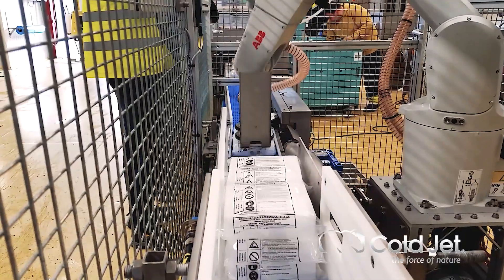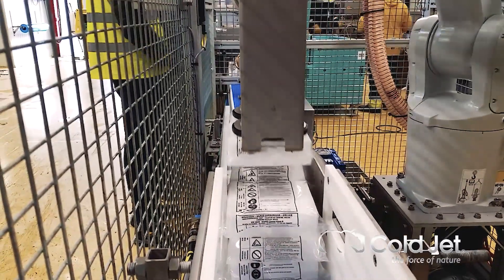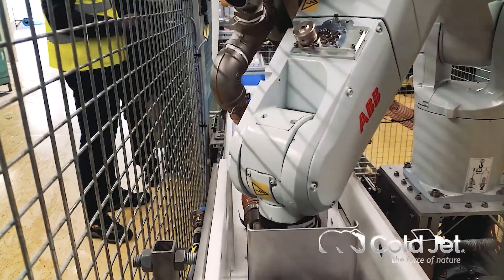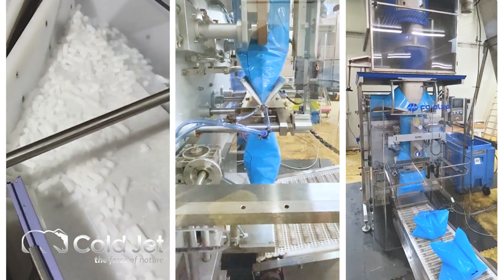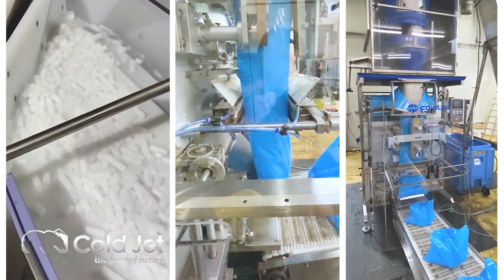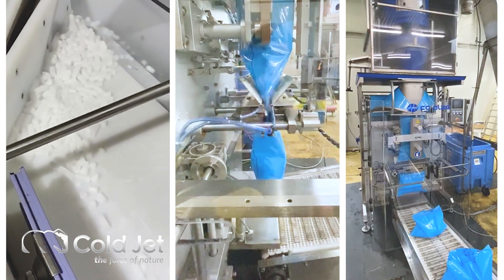The dry ice production process can also be automated. Dosing and metering systems can be installed and allow for the production of pre-programmed amounts of dry ice directly into packaging containers.